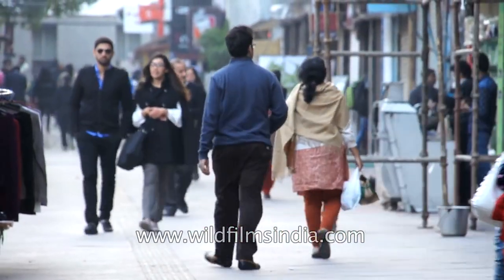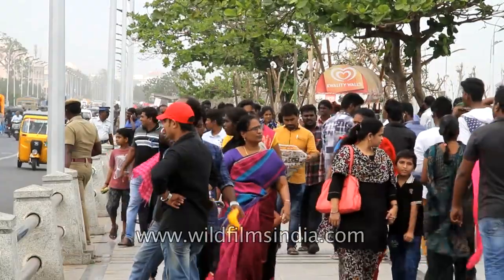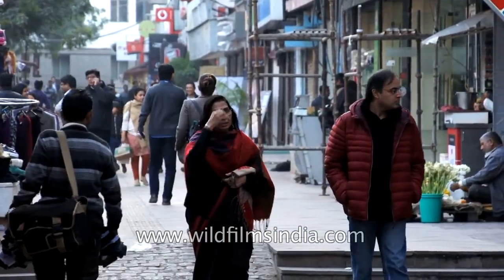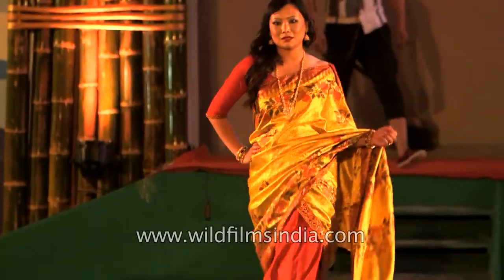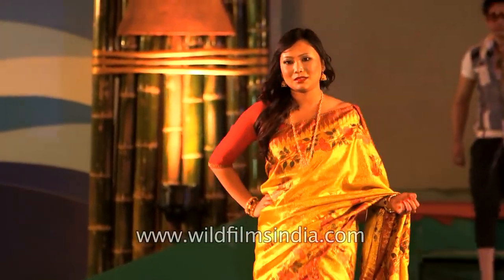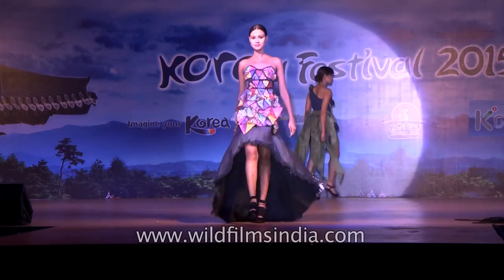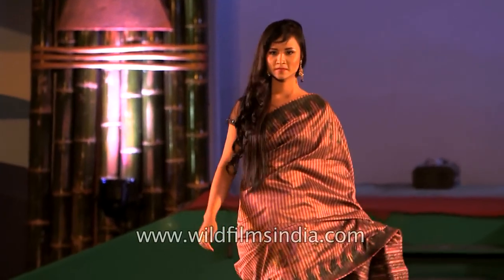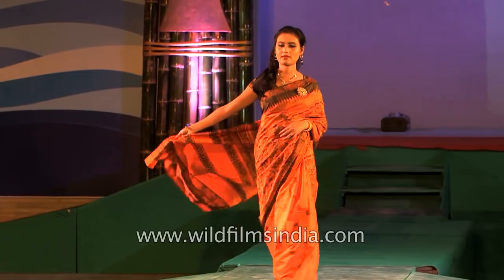Ever since human beings invented clothes, a variety of fibres have been discovered or invented to suit changes in time, climate and fashion. Silk is one out of many fabrics that have been in vogue over millennia despite drastic changes in our tastes. Since it was discovered, fine, strong, lustrous silk has been wooing the world.